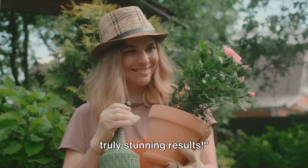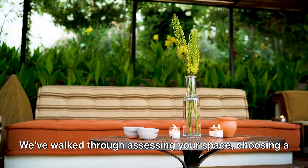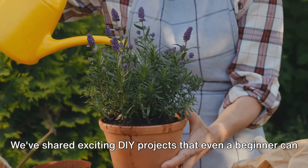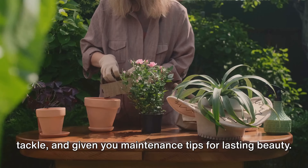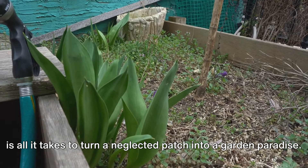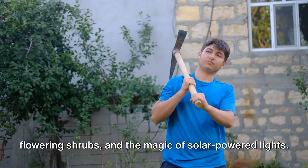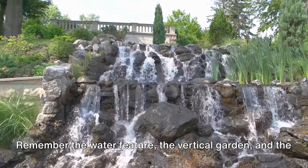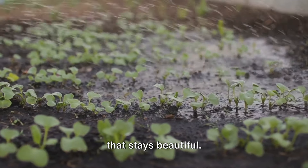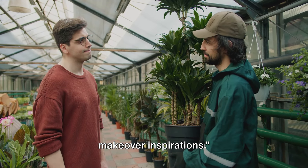A weekend garden makeover can yield truly stunning results. We've walked through assessing your space, choosing a theme, planning the layout, and making quick, impactful changes. We've shared exciting DIY projects even a beginner can tackle, and given you maintenance tips for lasting beauty. Remember the power of mulch, the instant appeal of flowering shrubs, and the magic of solar-powered lights. Remember the water feature, the vertical garden, and the decorative stepping stones. Remember to water, prune, and feed your plants. What are you waiting for? Transform your garden this weekend — and don't forget to subscribe, like, and share for more makeover inspirations.